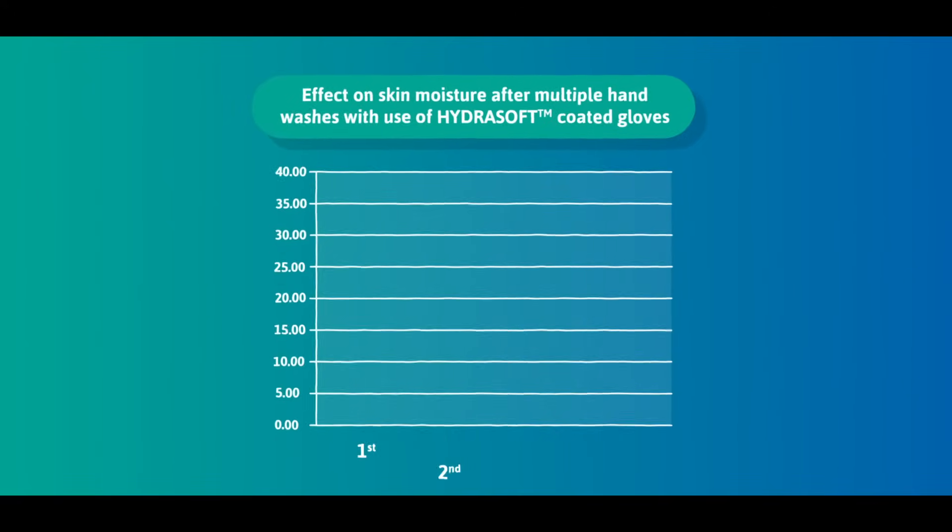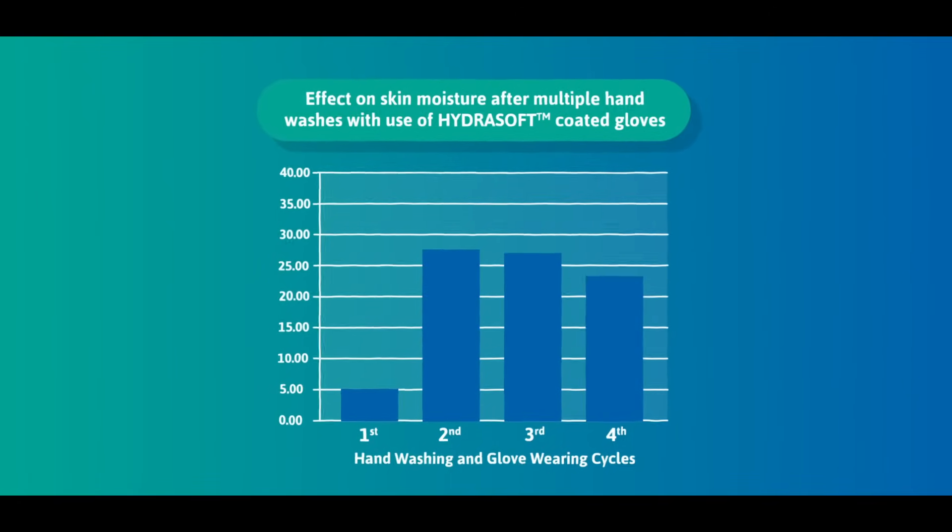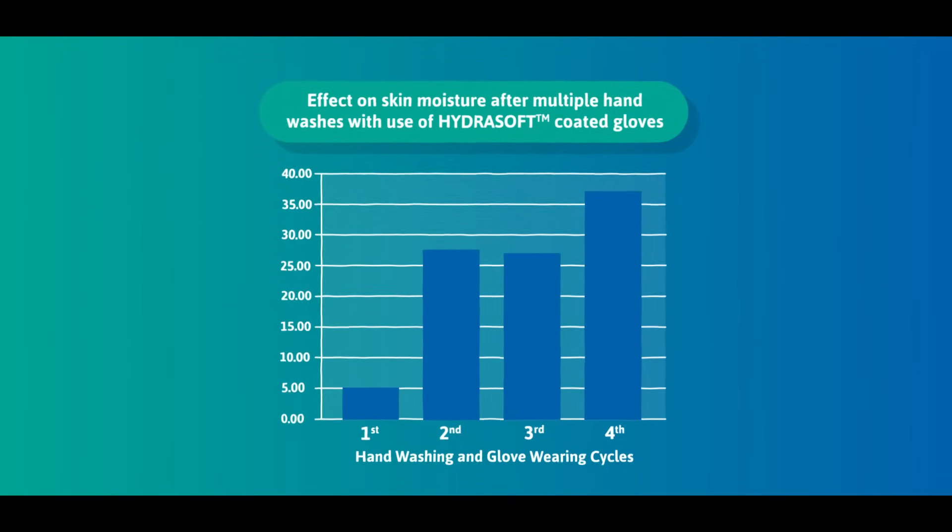Further testing shows skin moisture level continues to improve when the HydroSoft coated glove is used several times in a row, after multiple cycles of hand washing and glove wearing.